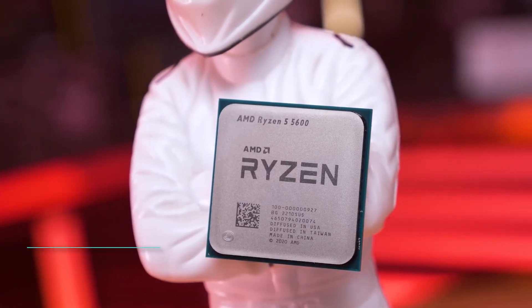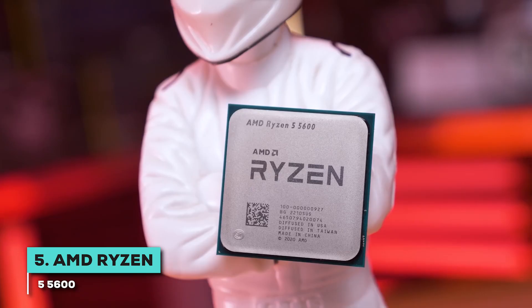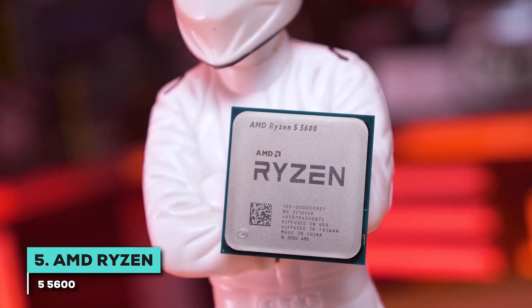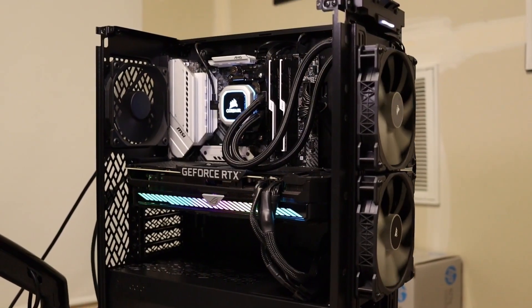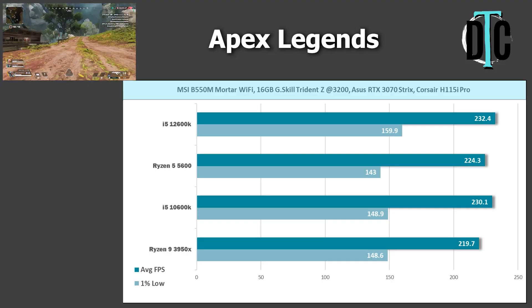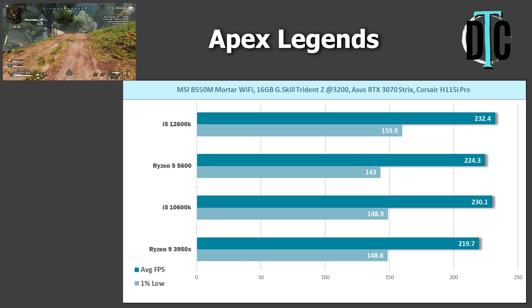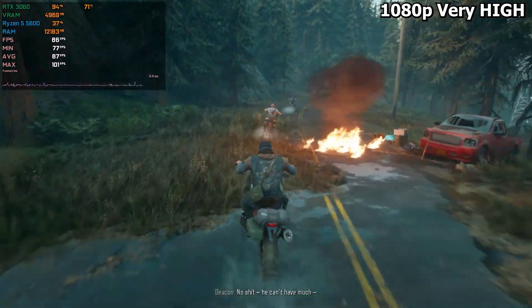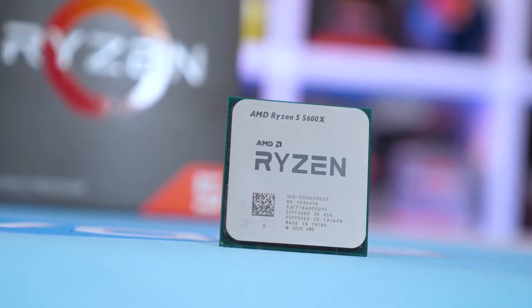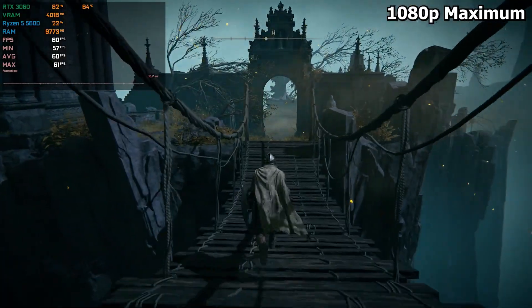We kick things off with the AMD Ryzen 5 5600, a CPU that has earned its spot as a legend in the budget-friendly space. You might be thinking it's an older chip — is it still worth it? Absolutely, especially if you're looking for incredible value. This is one of the best price-to-performance options you can find for the AM4 platform, delivering nearly the same performance as its slightly more expensive sibling, the 5600X, but often for a bit less coin.